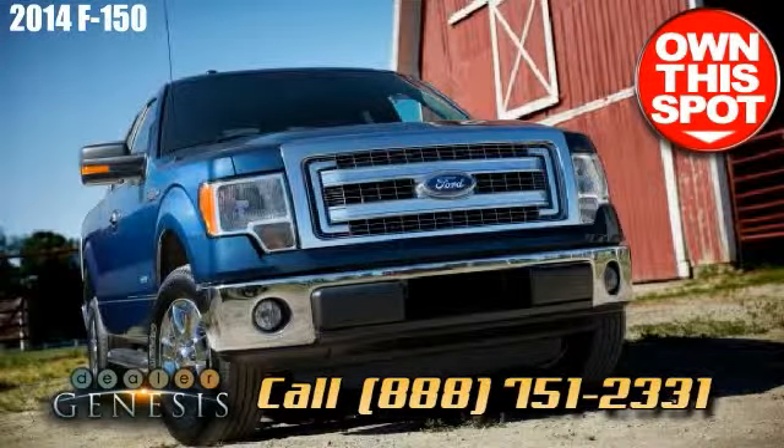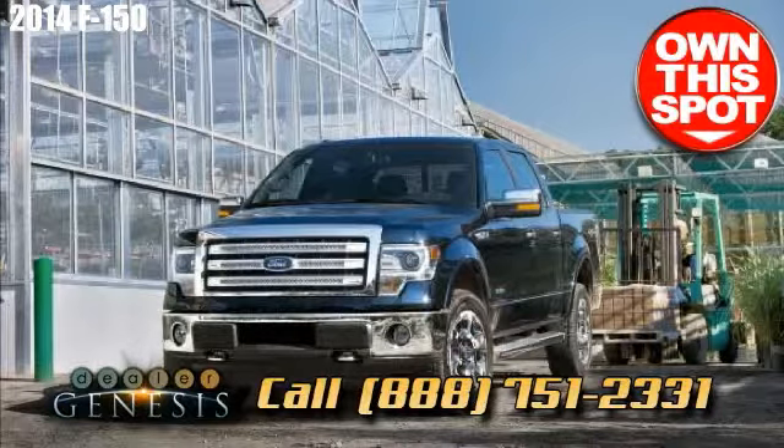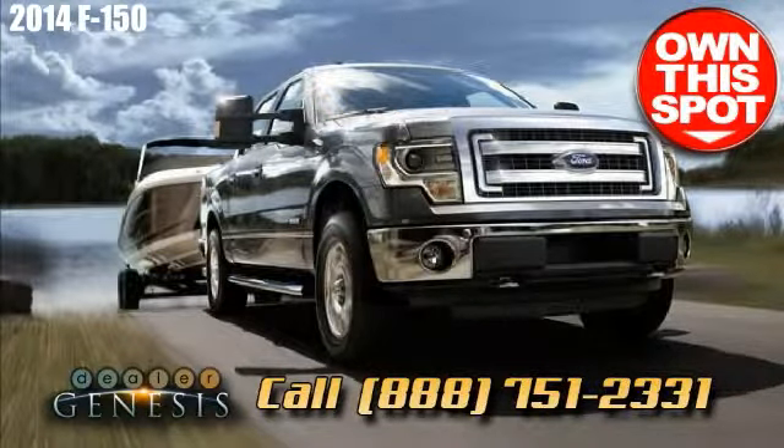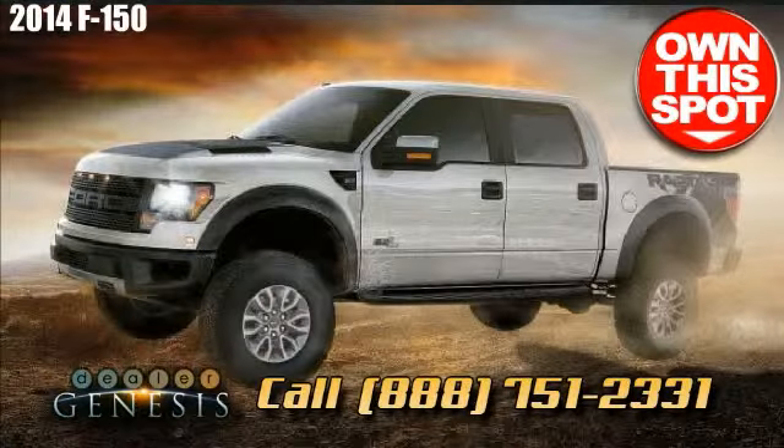Enjoy a drive in the new Ford F-150 right away. As the Laredo, Texas Supercenter, concentrating in brand new and certified pre-owned Ford trucks, cars, and SUVs in the Laredo area.